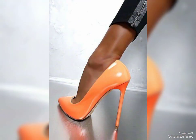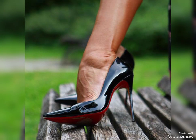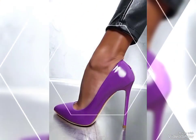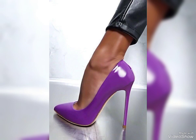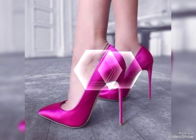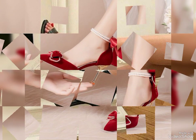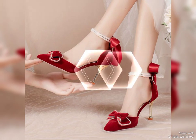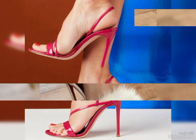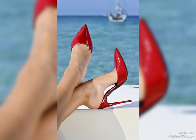High heels have several benefits for women. First, they can enhance your posture by forcing you to stand up straight and elongating your silhouette — this can give you a more confident and elegant appearance. High heels can also make your legs look longer and more toned, which is definitely a confidence booster. Additionally, they can add a touch of sophistication and glamour to almost any outfit, whether it's a dress, skirt, or even a pair of jeans, and can instantly elevate your style and make you feel more put together.